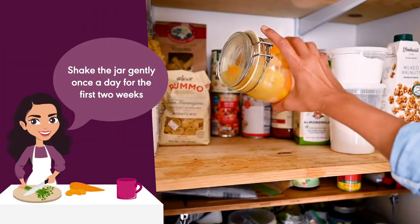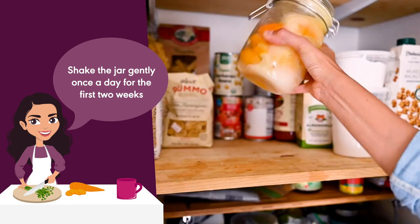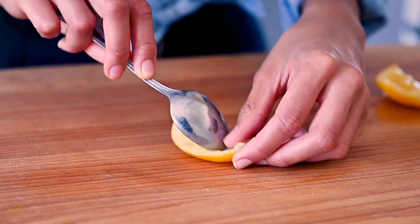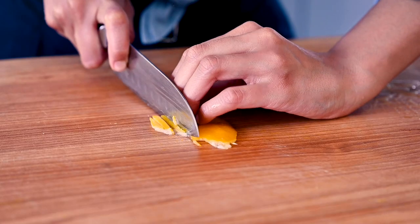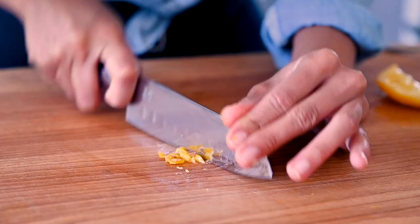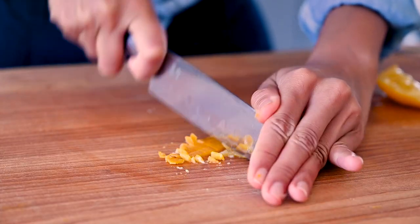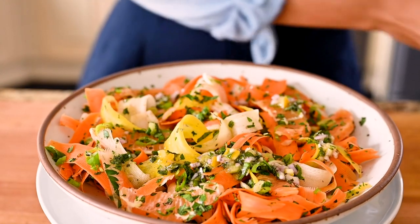I recommend gently shaking the jar once a day for the first 10 days or two weeks. When the lemons are ready, the peels will be very soft. It's most common to scoop out the flesh, which is very mushy and very salty at this point, and use just the peel. Depending on the recipe, you might want to finely chop or mince the peel, or cut it into thin strips. Preserved lemons are fantastic in salad dressing, so if you're looking for some inspiration for your next salad, be sure to check out some easy recipes right here.